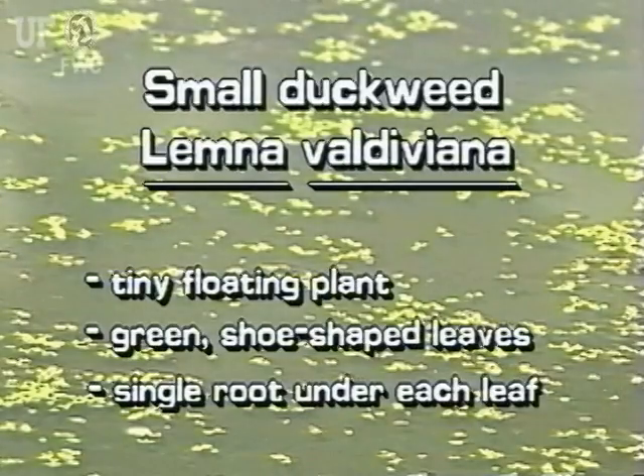This tiny floating plant has green shoe-shaped leaves. Each plant has a single root.